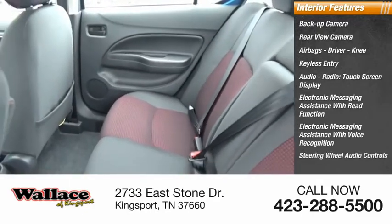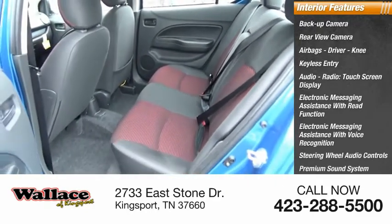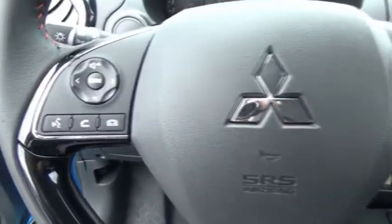Steering wheel audio controls, premium sound system, and MP3 player. This beauty will make even your house keys jealous. Drive it today.